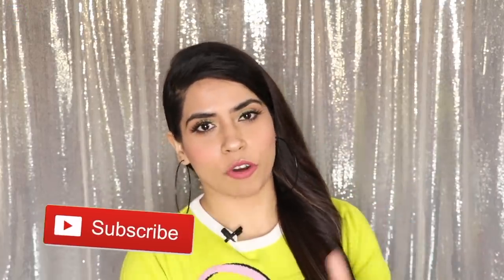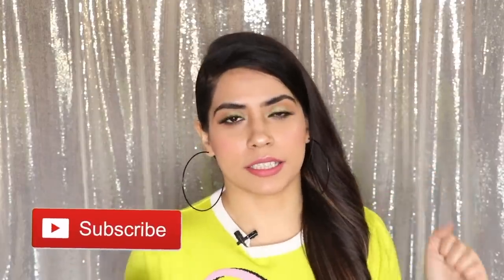Hey guys, welcome back. This is Preeti from Maya and Chocolate. Hope you guys are doing really well. Today I am taking a very good makeup look for beginners. I have told you how to keep your makeup look long-lasting in the winter. If you like this video, don't forget to like and subscribe. Let's get started.